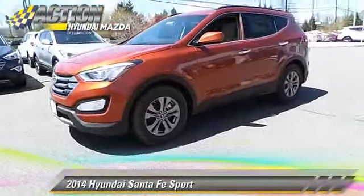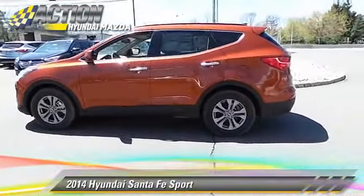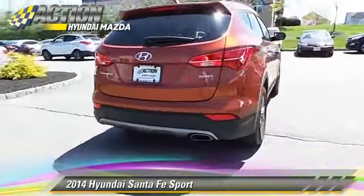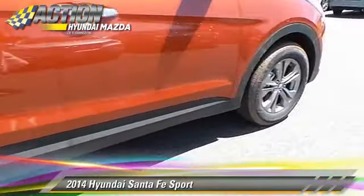Powered by a 2.4-liter 4-cylinder engine with a 6-speed automatic transmission, this vehicle is well-equipped. This Hyundai features powered door locks, cruise control, and rear spoiler.